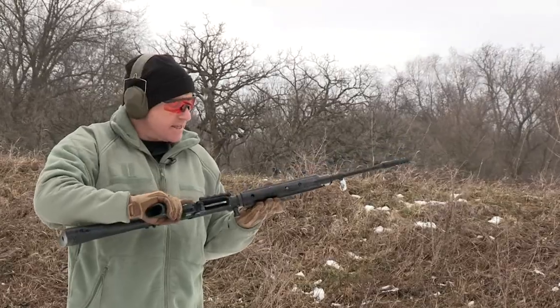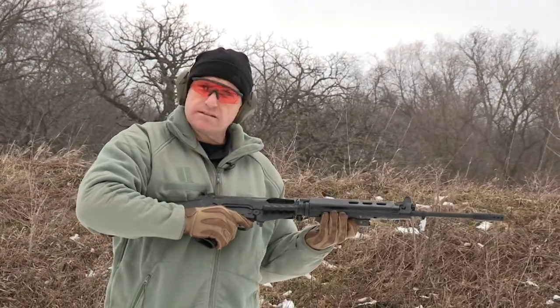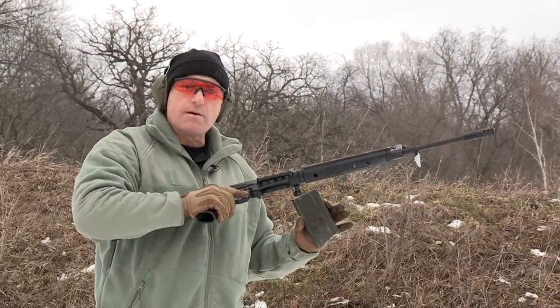Well, the gun definitely fires in the ice. Had to nudge it forward once. But I think the FAL is a great arctic warfare weapon. So anyone who wanted to know — now we know.